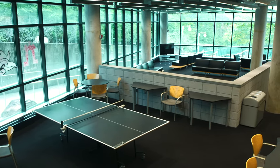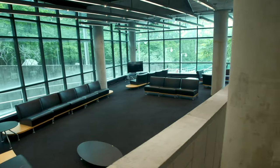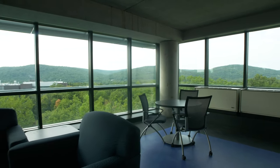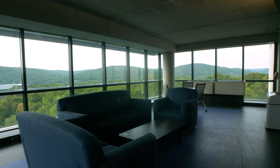The first floor of the building has an open lounge, game area, large screen TV, and study rooms. Lounges are located on each floor of the Overlook, perfect for studying or catching up with friends.